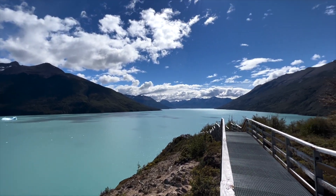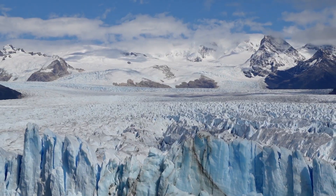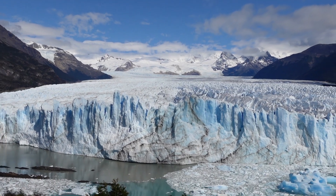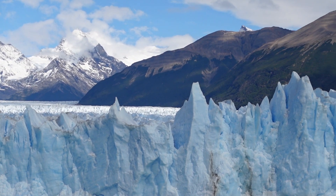Perito Moreno Glacier began to form during the last ice age, which started around 2.6 million years ago and ended around 11,700 years ago. Scientists calculate that the Perito Moreno Glacier is around 18,000 years old.